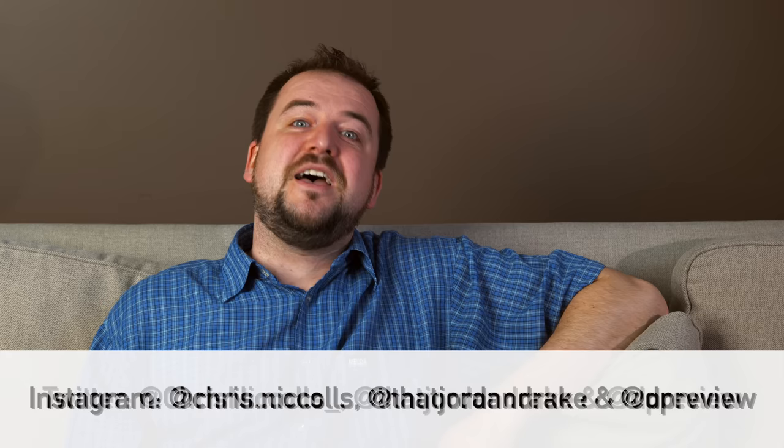We will see you guys all very soon on DPReviewTV.